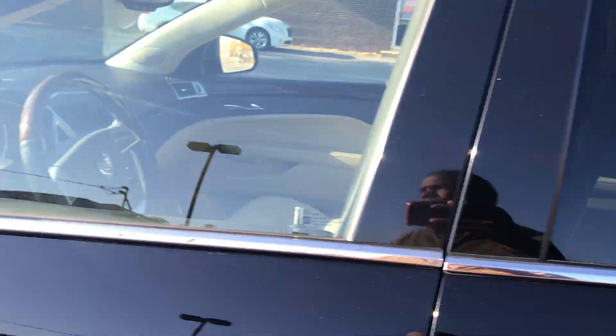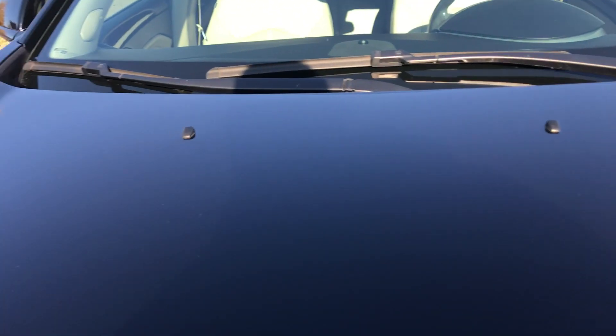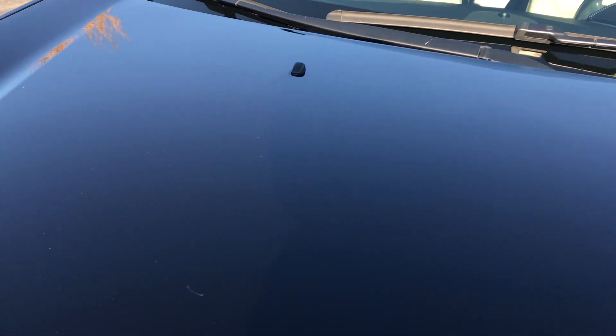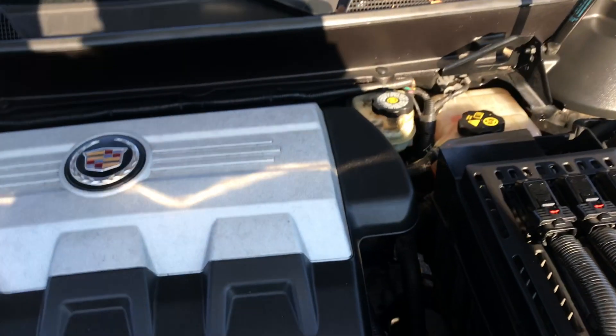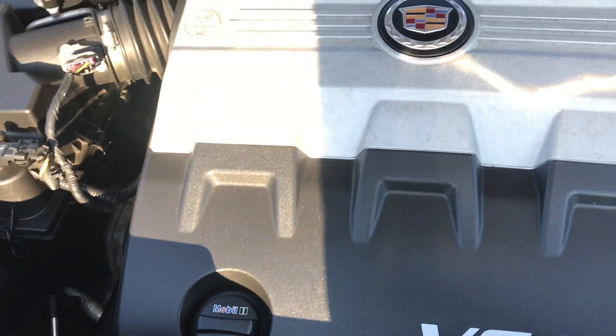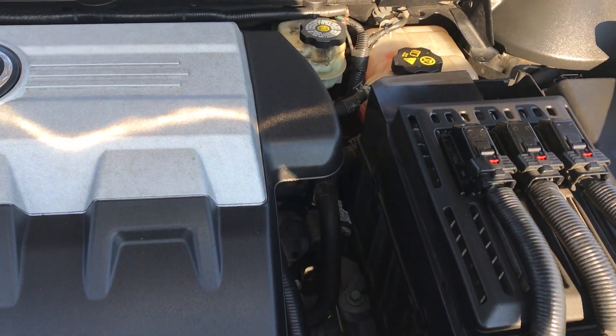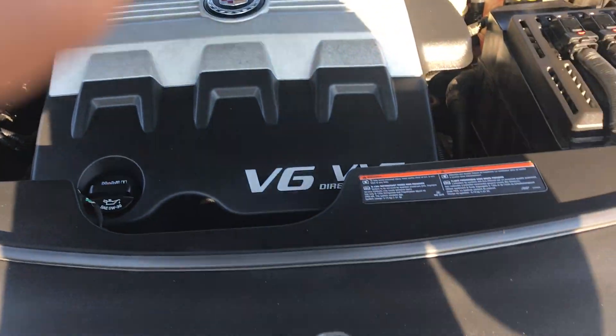Let's take a look under the hood. Beautiful 20-inch chrome wheels on this vehicle. Lots of power coming from this direct injection V6 engine. Amazing — no rust, dirt, debris, or corrosion to be found under the hood.